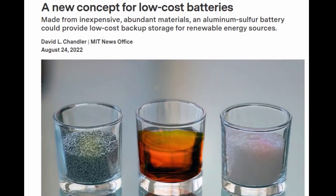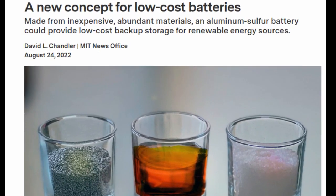As the world builds out ever larger installations of wind and solar power systems, the need is growing fast for economical, large-scale backup systems to provide power when the sun is down and the air is calm. Today's lithium-ion batteries are still too expensive for most such applications, and other options such as pumped hydro require specific topography that is not always available.